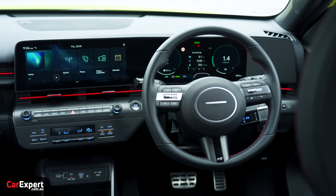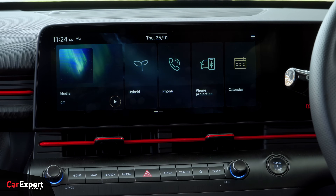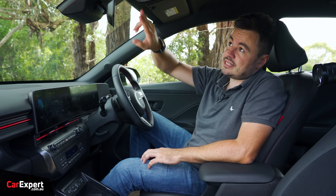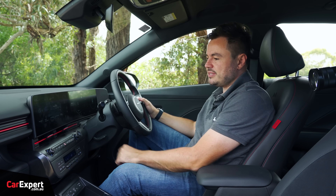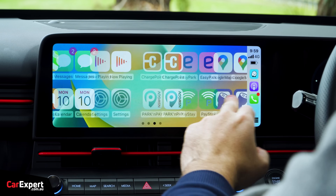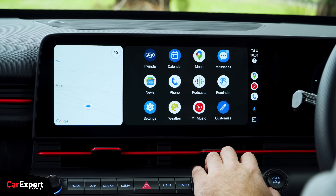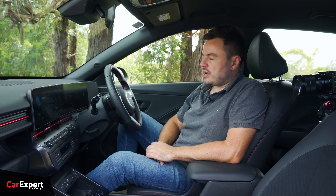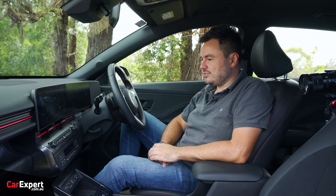Ahead of the driver you've got a big display. The infotainment is a big display as well - really nice and easy to use. This has connected services, which means you can connect via your phone, with remote connectivity and an SOS button. Within the infotainment you've got Apple CarPlay and Android Auto - the quality is great, taking up the full display with no dramas. On the radio front, you've got AM, FM, and DAB digital radio with a six-speaker sound system, which is okay but nothing too crash hot.